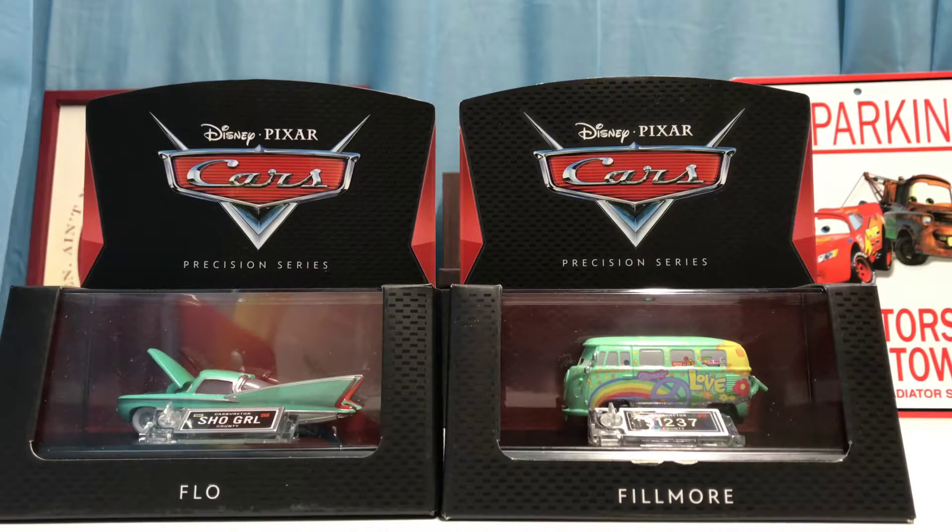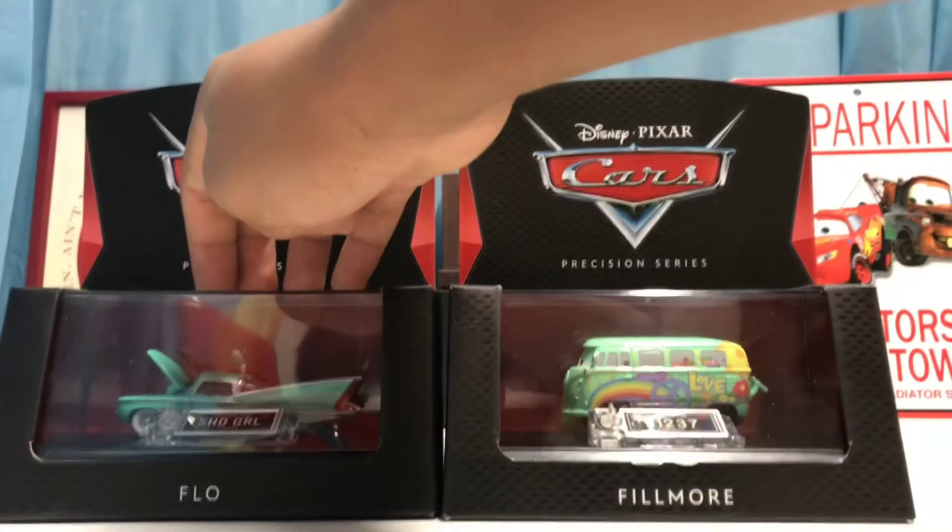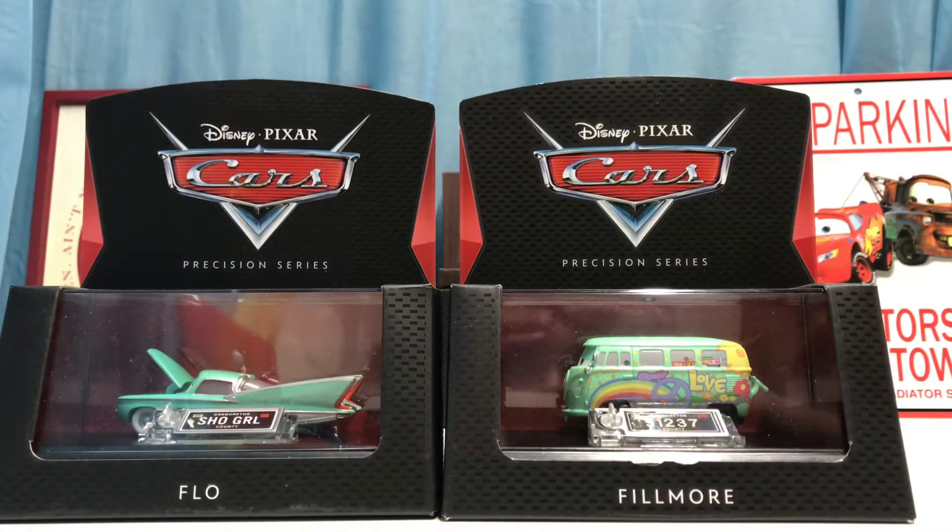Hey, what's up guys, welcome back to another review. Today we're going to be taking a look at Precision Series Flo and Precision Series Fillmore. These two were both released around spring/summer of 2017. Fillmore was in the third wave while Flo was in the fourth wave by herself. I acquired these a couple weeks ago and I've been really looking forward to reviewing them. Since these weren't released in the same wave, they were released in the same year and are both part of the Precision Series.